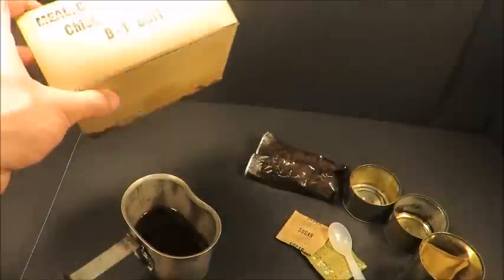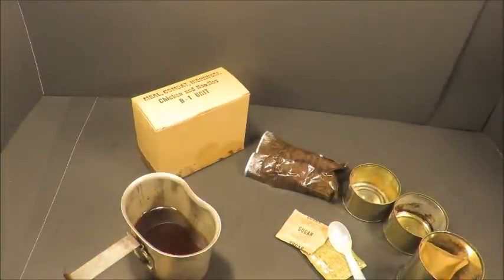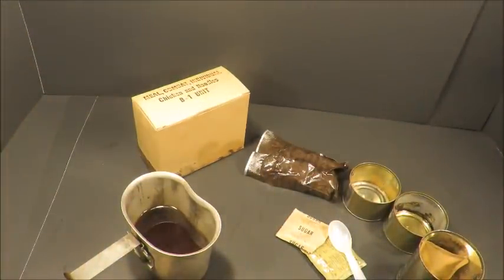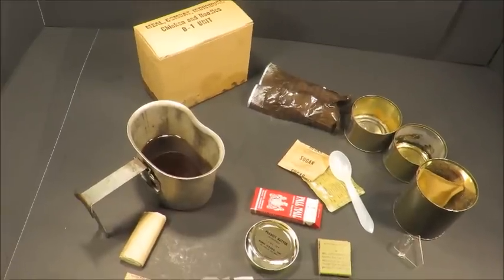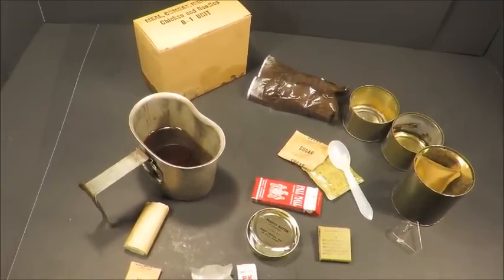Alright, that was a Meal Combat Individual, chicken and noodles with a B1 unit. It was about a 50-50 on what was still edible. Peanut butter, crackers, cookie, the cigarettes, the coffee — all still good. What an experience. This is Steve1989 off emeryinfo.com. Hope you liked the video, thanks so much for watching, and I'll come back at you with something new.